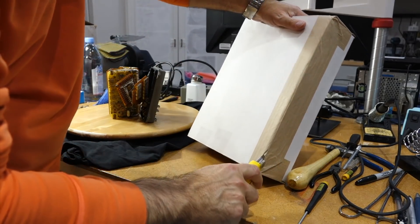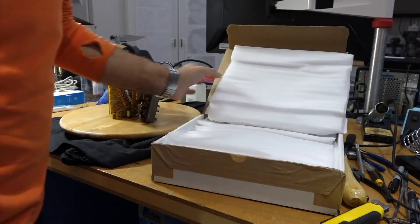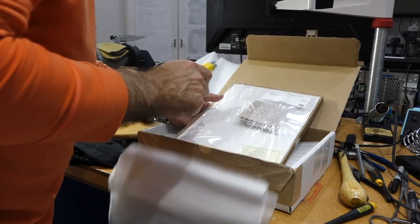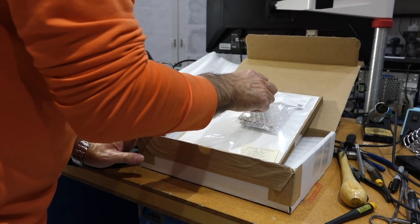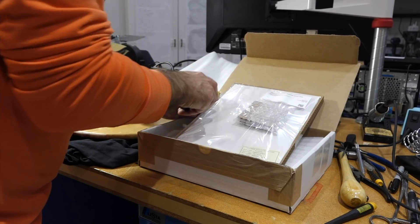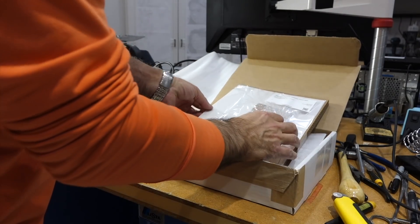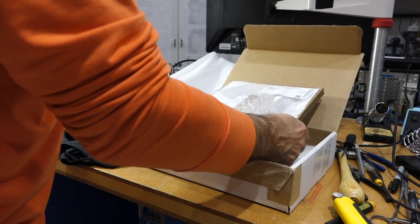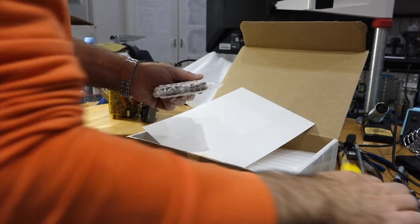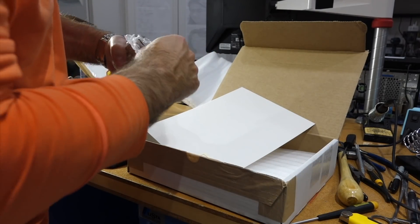I've got another piece — it's a Seymchan pallasite meteorite partial slice, with a specimen identification card so we know exactly from which meteorite it came. So this takes us from 40 years old to 4 billion years old.